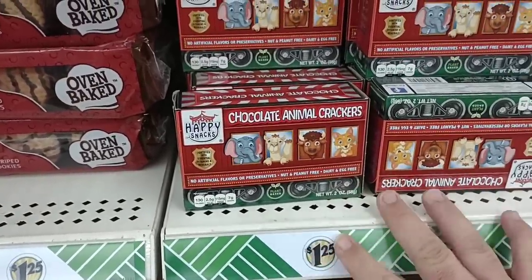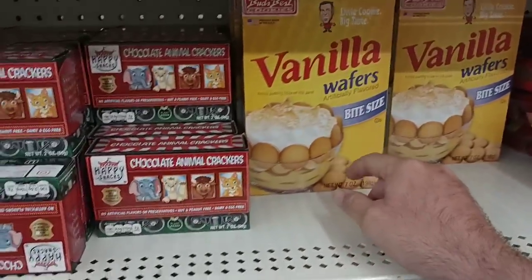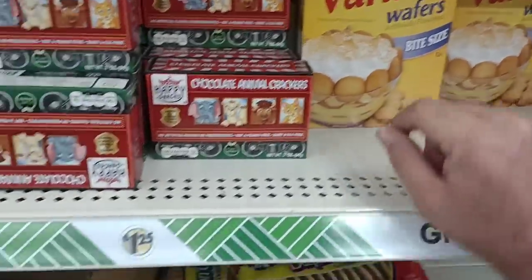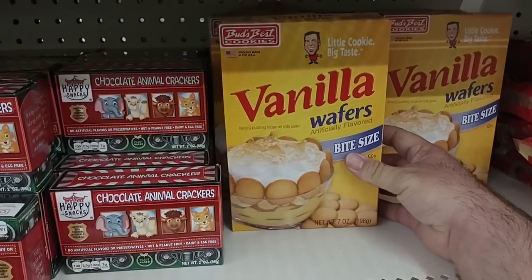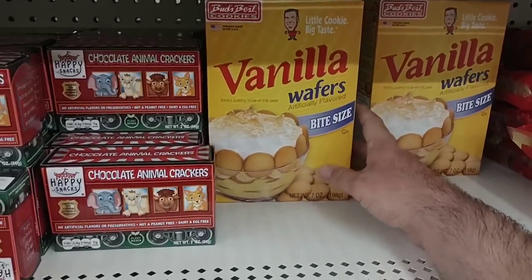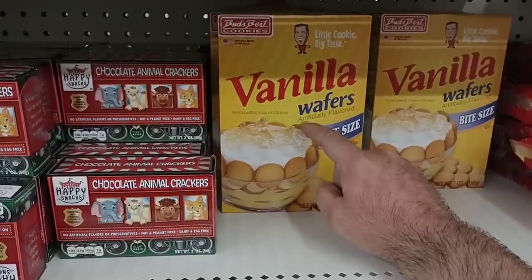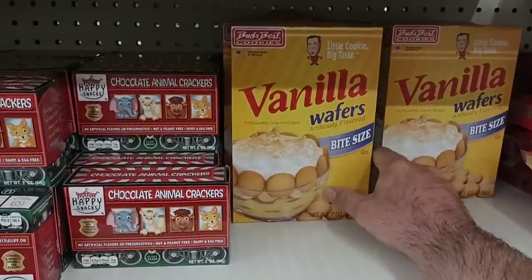Lots of shrinkflation going on here at Dollar Tree. They do have this 7-ounce box of vanilla wafers — bite size, with banana pudding on the front. Never tried these vanilla wafers — let me know in the comments if you have and if they're any good, because we've been seeing the Nabisco Nilla wafers go up to $4.99 a box at Kroger, so there could be some value here. That's really what we look for when we come to Dollar Tree — how much value are we actually getting? How much smaller are they? Are we saving money?